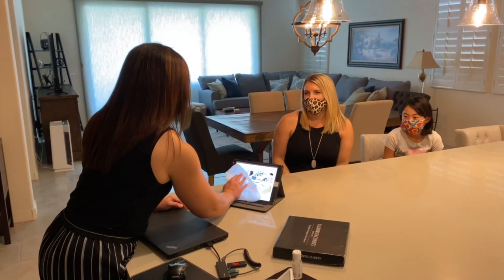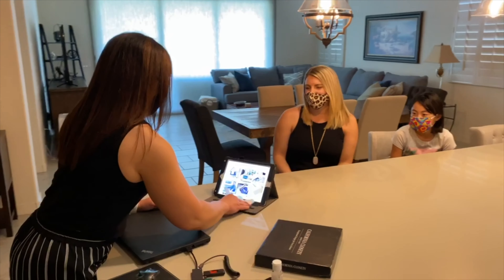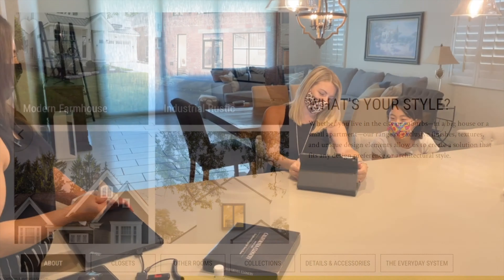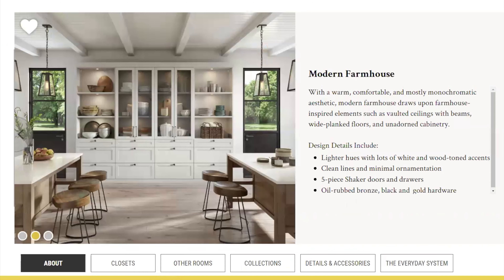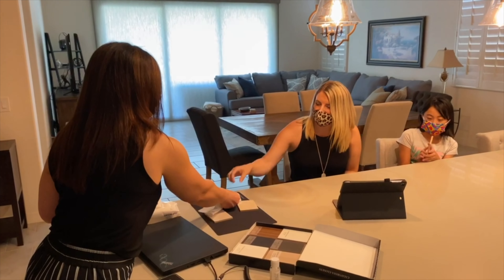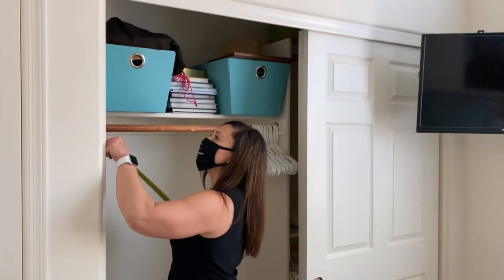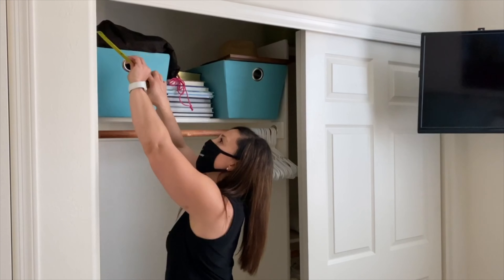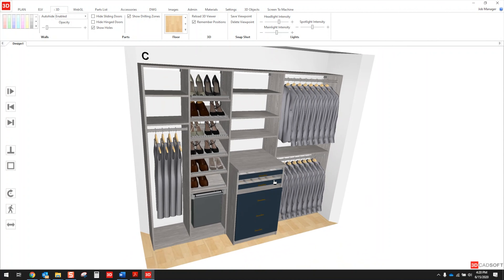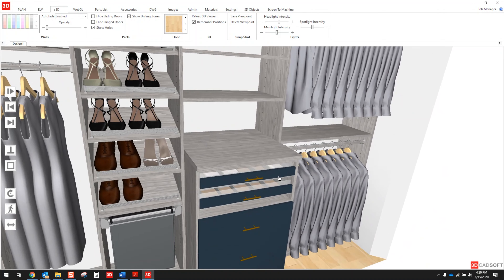Our design consultation process is always the same — we listen to your needs, discuss your design aesthetic, collaborate on ideas, and look at finish and accessory options. Then your design consultant will expertly measure your space. We usually design your custom solution during our visit so you can quickly see ideas in 3D.